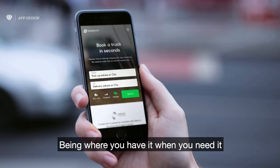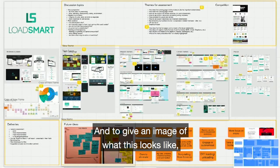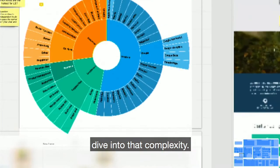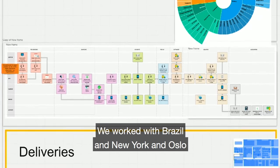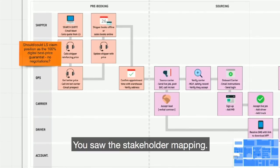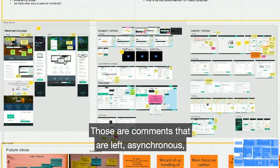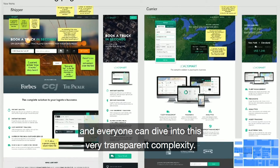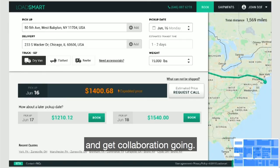It could also look like this — being where you have it, where you need it, at the right time, at the right place. To give an image of what this looks like, here's a virtual collaboration software called RealtimeBoard that we use to dive into that complexity. We worked across space and time — with Brazil, New York, and Oslo — collaboratively on user journeys, stakeholder mapping, with asynchronous post-it note comments that anyone can leave at any point in time. Everyone can dive into this very transparent complexity. It's a very useful tool to get a grasp of everything, get comments, and get collaboration going.